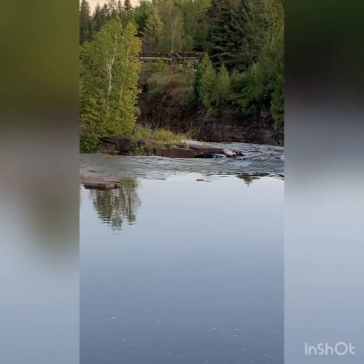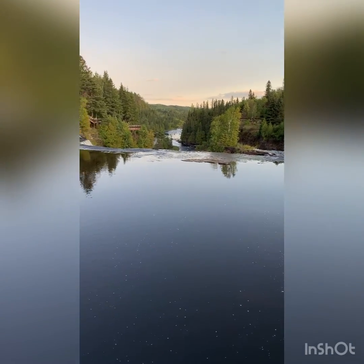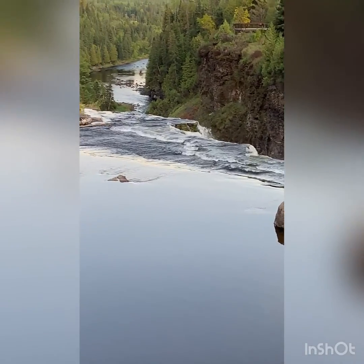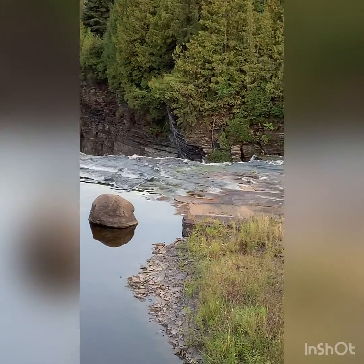That one looks like it's falling over. It's also — we've had a lot more erosion. That's insane.